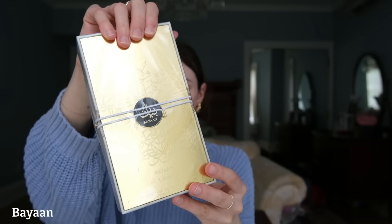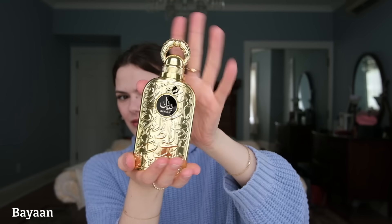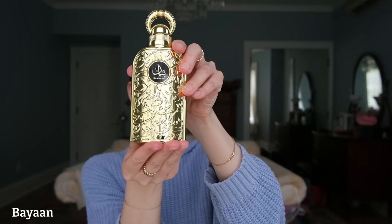Okay next one we have is Bayan. Their packaging is pretty cool - the presentation is so fancy. This is definitely a fancy looking bottle, I think it's really, really pretty and it matches my jewelry.